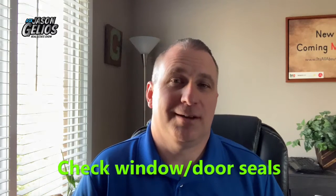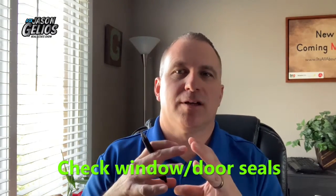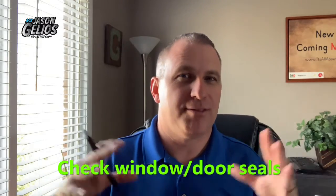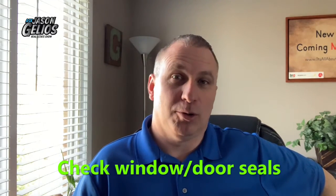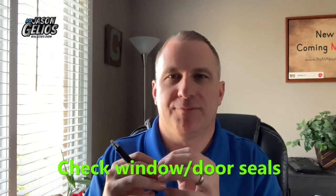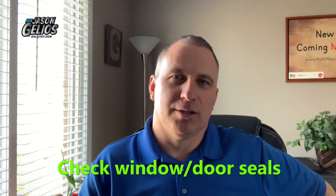Number three, check your window and door seals. It wouldn't hurt to have someone do this, or you could do it yourself — just basically look at the windows. From what I'm told, in cold weather seals can actually break open and expand, because in the cold things expand and then go back as it gets warmer. Window seals could get damaged or exposed. Have a window expert or somebody who knows what they're doing look at it.